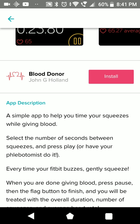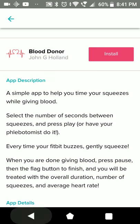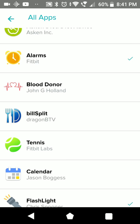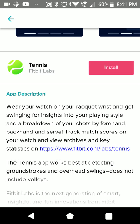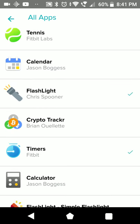Never needed the time to help me time my squeezes while I was donating blood. Another bill split app - we don't need to look at that. Tennis - this is actually from Fitbit itself, for tracking tennis scores.